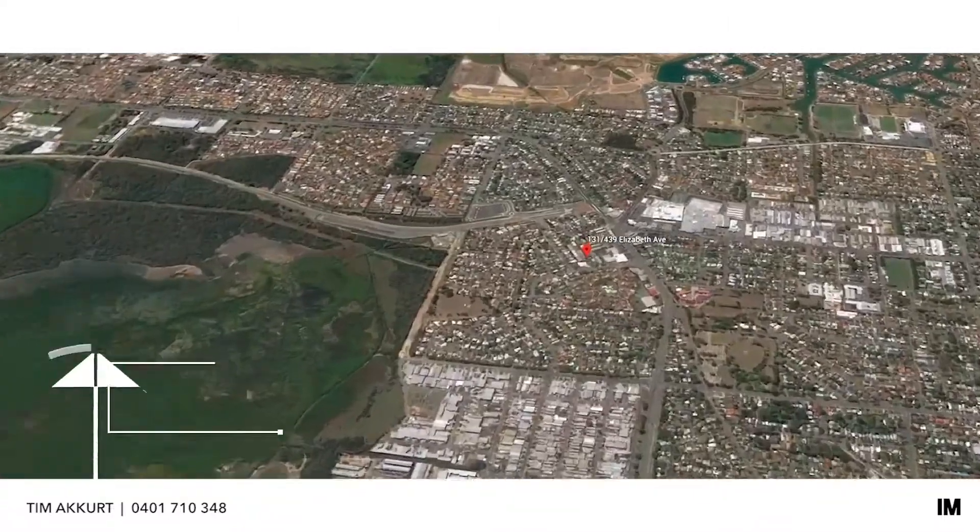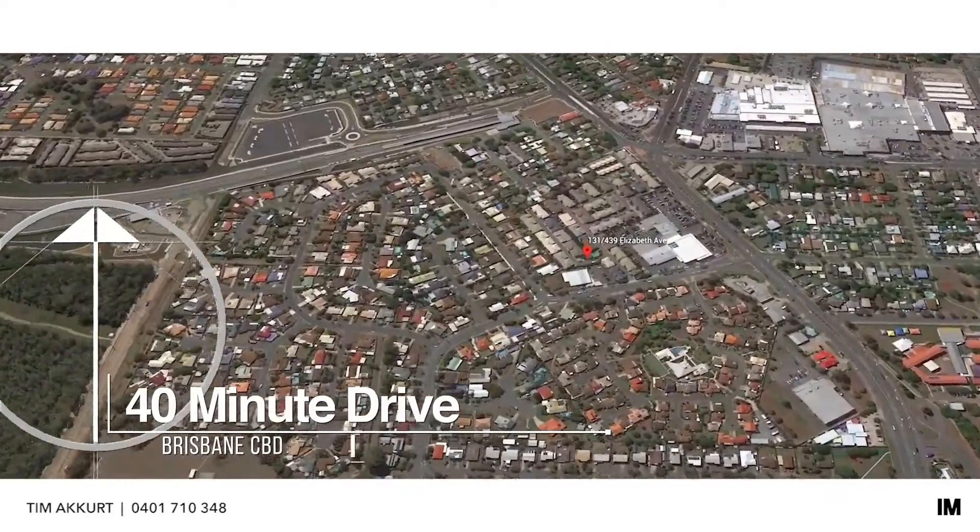Hi, I'm Tim Akkurt, author and property marketing expert. Today we're at the Kipper Ring Outlook Complex in the heart of Kipper Ring, close to all amenities. It's a fantastic entry-level townhouse with a great rental yield. It's showtime.